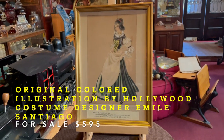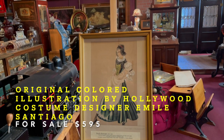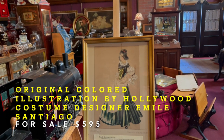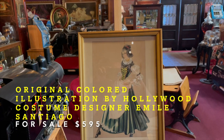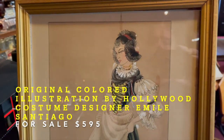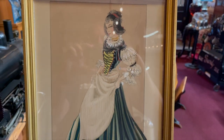This is our final installation of the purchase we made of the different Hollywood costume illustrations. This is Emil Santiago, who designed costumes from the late 1800s until she passed away in 1995. It's a hand-illustrated, hand-colored illustration of the Swiss peasant costume.